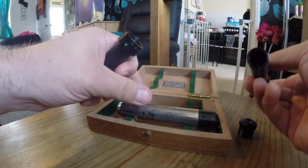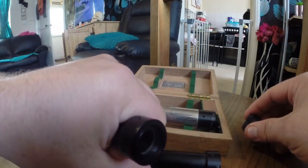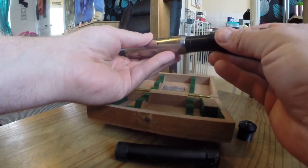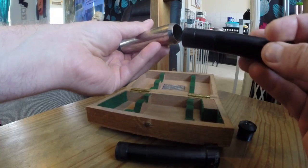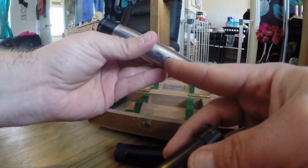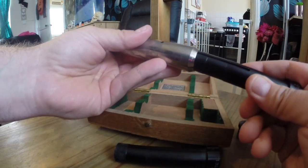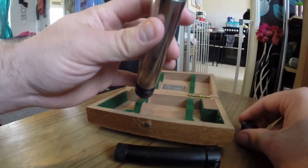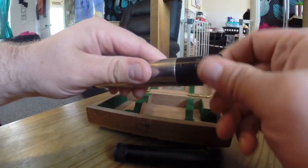Now obviously I don't have the technology to show you what it's like to look through. But you just plonk it in there - you've got to line this groove up here with that there. And that just goes in, and obviously you've got your lens on the other side. This is the eyepiece.